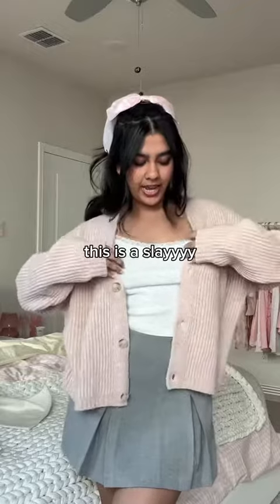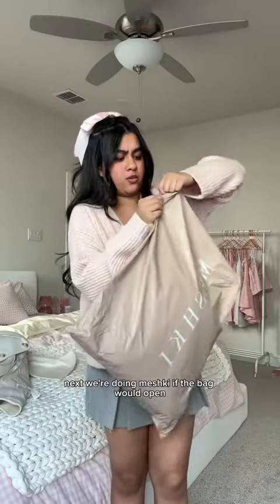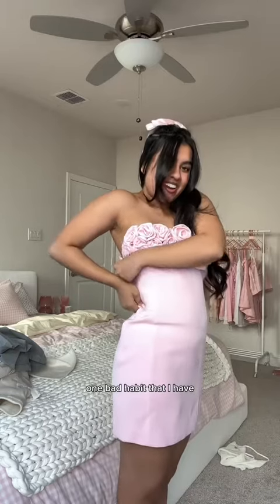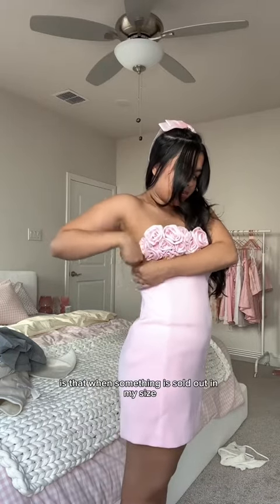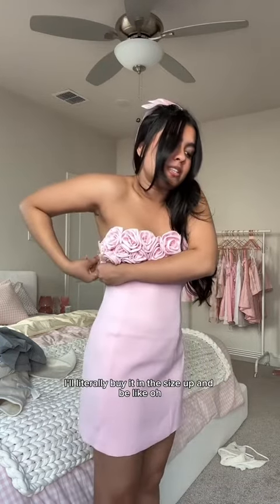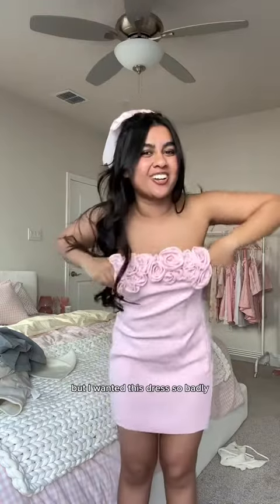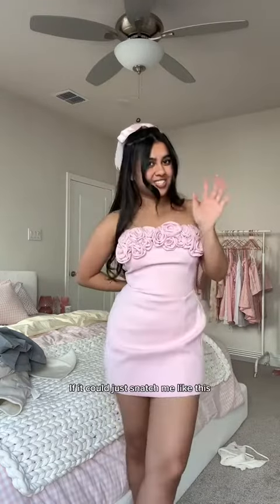Next we're doing Meshki. One bad habit that I have is that when something is sold out in my size I'll literally buy it in the size up and be like, 'oh I'm just gonna tailor it.' Girl, we all know that I'm not gonna tailor it — but I wanted this dress so badly.